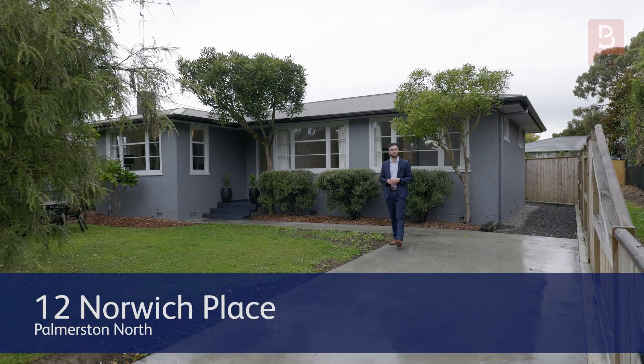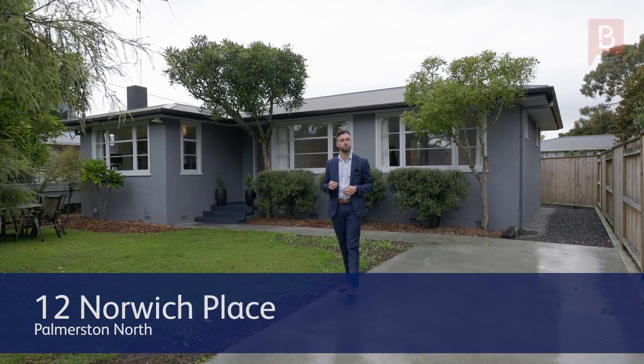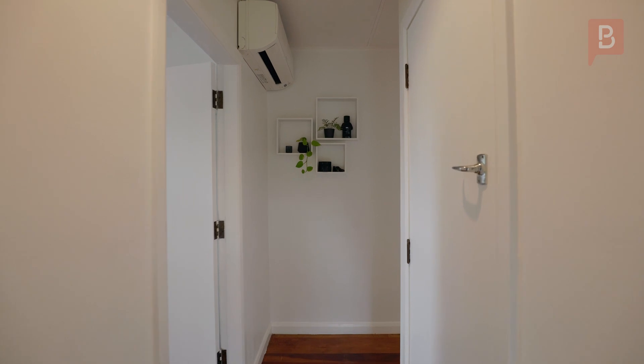G'day team, Taylor here from Property Brokers and today it's an absolute privilege to be welcoming you to this fully renovated home. Three great sized bedrooms, a brand new kitchen, wood burner, heat pump, native timber flooring — the hard work has all been done, now it's time for you to move and enjoy. Welcome to 12 Norwich Place.